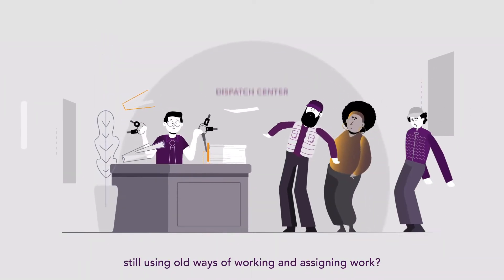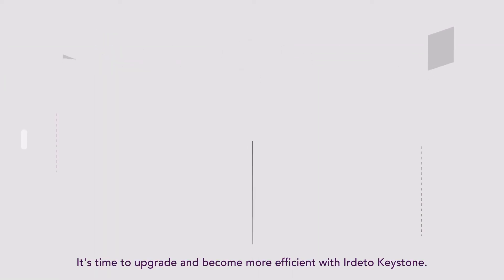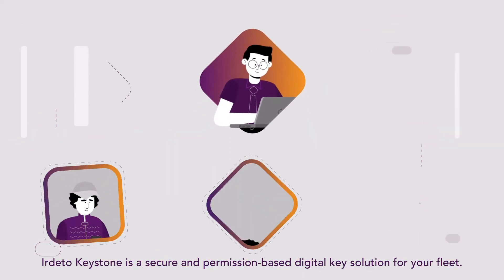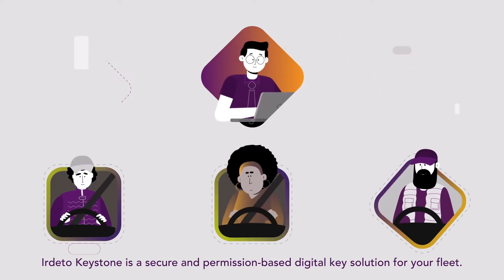Are you one of those fleet managers who is still using old ways of working and assigning work? It's time to upgrade and become more efficient with Eardetto Keystone — a secure and permission-based digital key solution for your fleet.